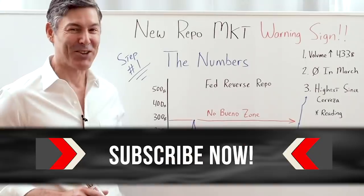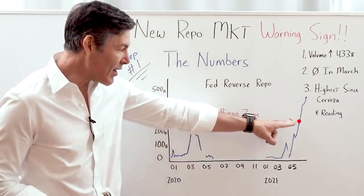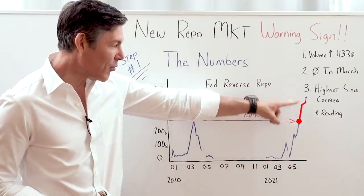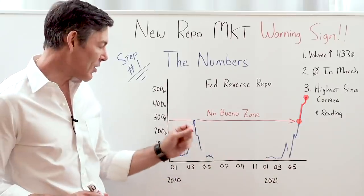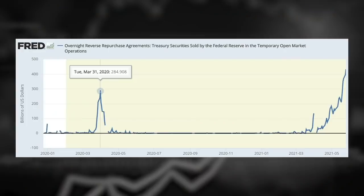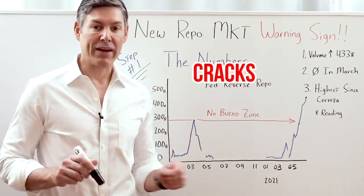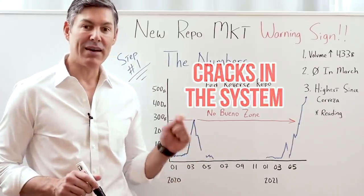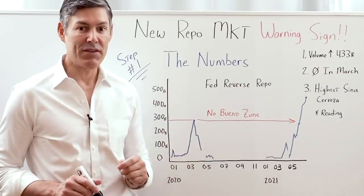And if this is our line going across here, we can assume that anything above that line is really getting into the 'no bueno' zone — a technical term I use all the time. We're almost twice that high right now. Some specific numbers: back then we were about $300 billion, now we are over $400 billion a day in reverse repos with the Fed. We're starting to see cracks in the system. Something is obviously broken.